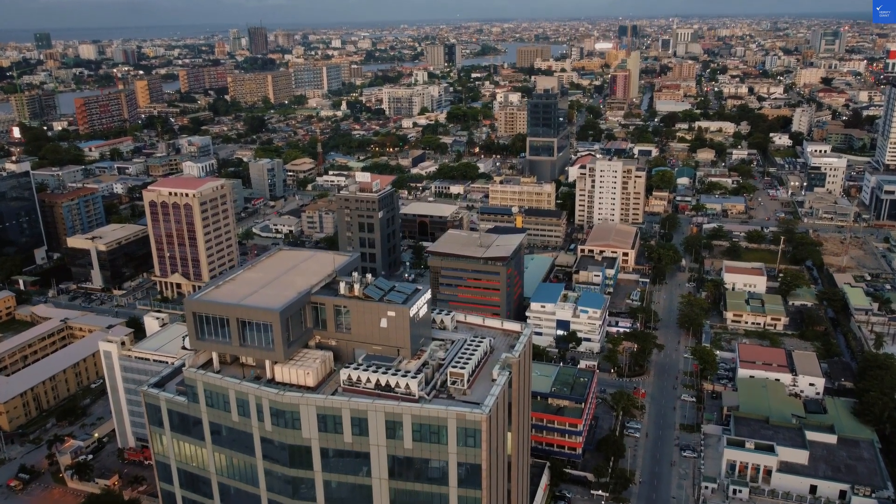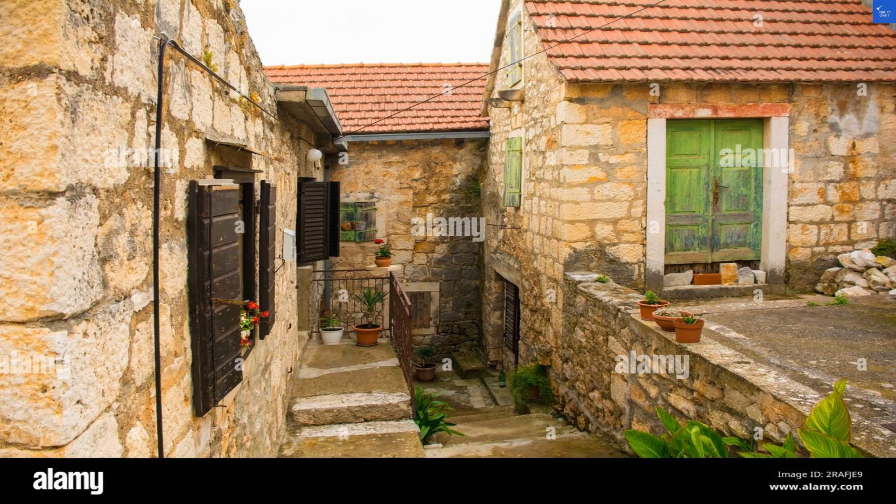Welcome back to Verify Giant, your go-to source for helping you shop online safely. Today, we're diving into the charming Apartment Bra in Šibenik, Croatia.